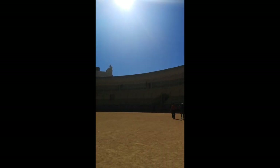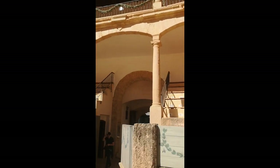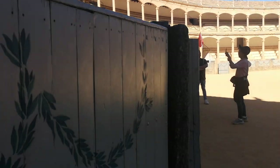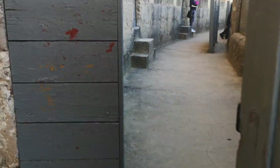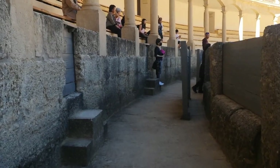The design of the Bull Ring also includes a distinct feature called the Kalijon, a narrow alleyway between the arena and the seating area. The Kalijon serves as a safety zone for the bullfighters and provides a space for matadors to showcase their skills and agility during the fight.